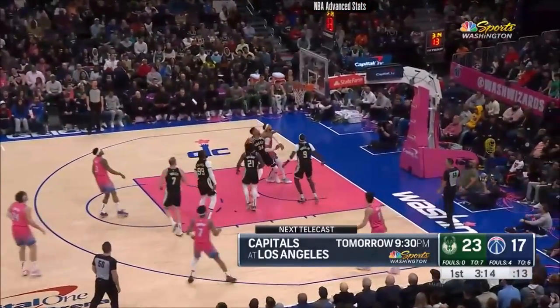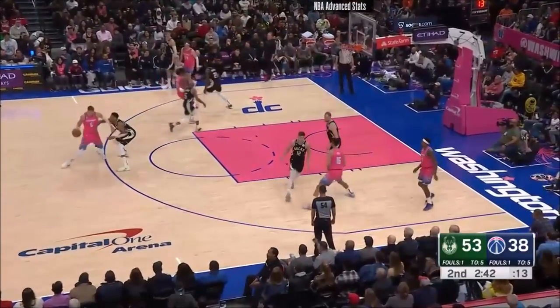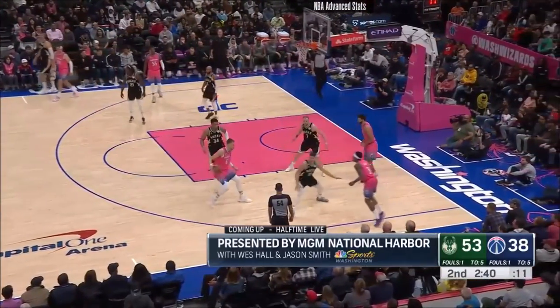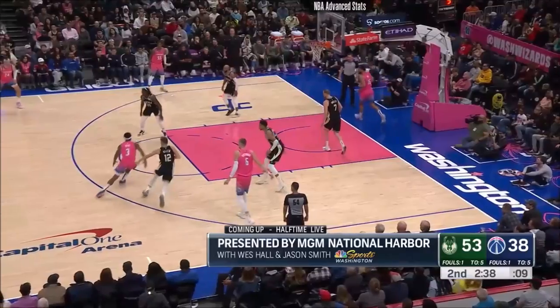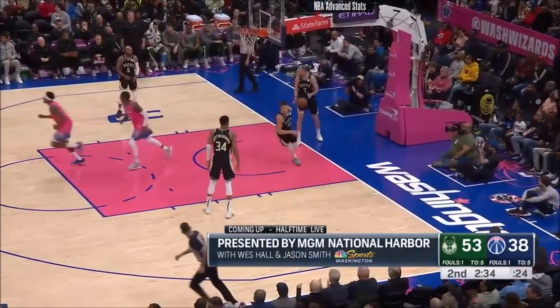Screen and roll action. Beal at the free throw line — jumper good. That's great. In the Bucks 16-game winning streak, it came to an end last night at home against the Philadelphia 76ers. Beal spinning and scoring.